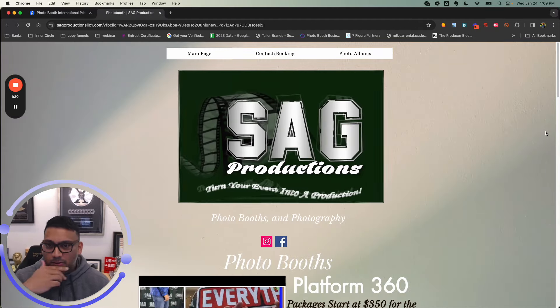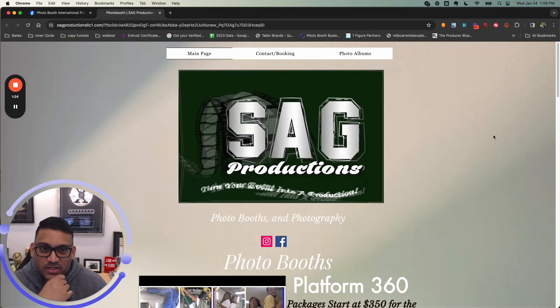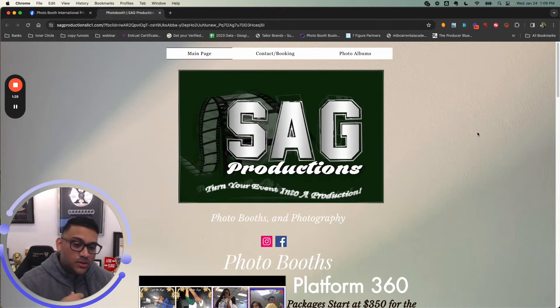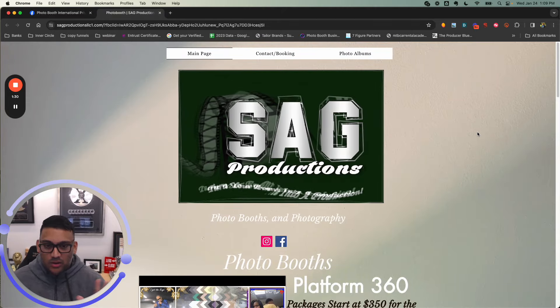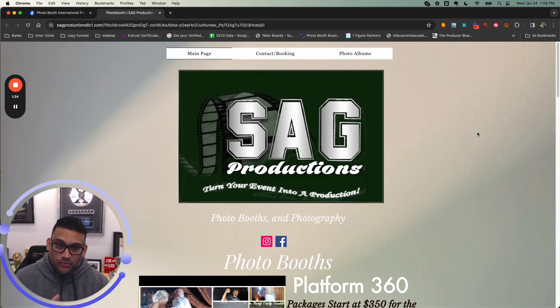The first one here is Mr. Steve — congratulations for commenting first. A lot of people get caught up with their logo; they think the logo is the most important thing. It's not.